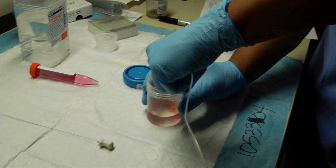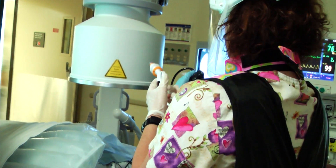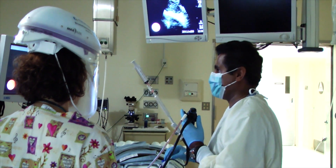However, at El Camino Hospital, Dr. Ganesh Krishna and James Canfield are using a new technology called Superdimension to aid in the earlier diagnosis and treatment of lung cancer.